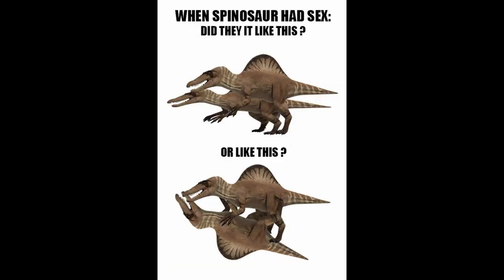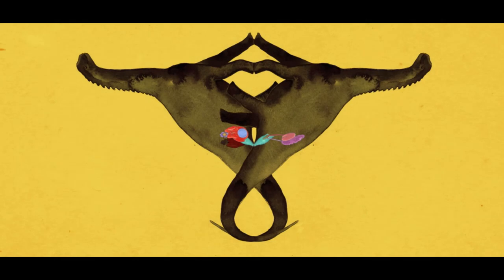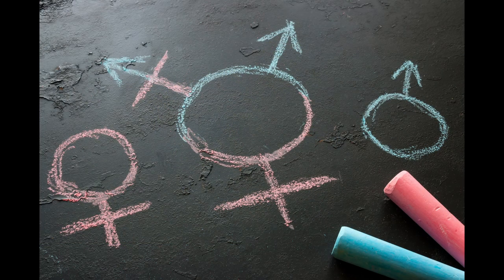When you look at dinosaur anatomy, the first question that may come to mind is how. Just look at some of these — the body plans of some dinosaurs can make just about anyone perplexed as to how it could have worked. Maybe a good place to start would be looking at possible anatomy. Yes, I am about to speculate on dinosaur genitals, so be prepared.